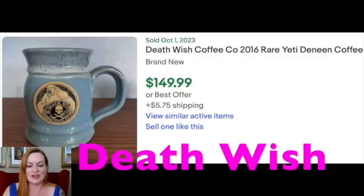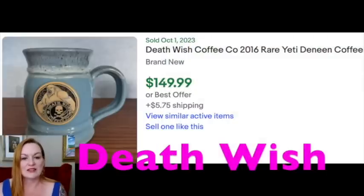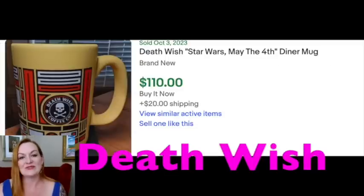Then we have Death Wish Coffee — another one by Deneen, which I shared at the beginning of the video. The reason I wanted to share this separately is because it says 'Death Wish' on it with a Skull and Crossbones. This Yeti Death Wish Coffee mug sold for $149, another Skull and Crossbones Death Wish Coffee sold for $150, one with the Cthulhu design that looks like a tankard sold for $125, and a Death Wish Star Wars diner-type mug sold for $110.